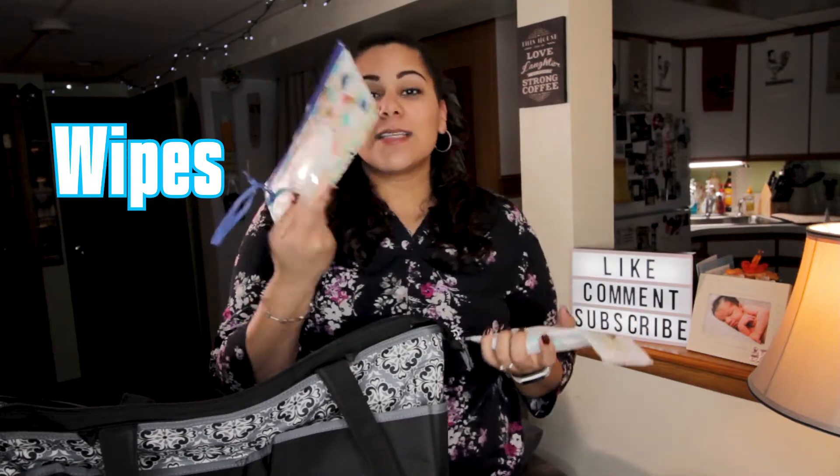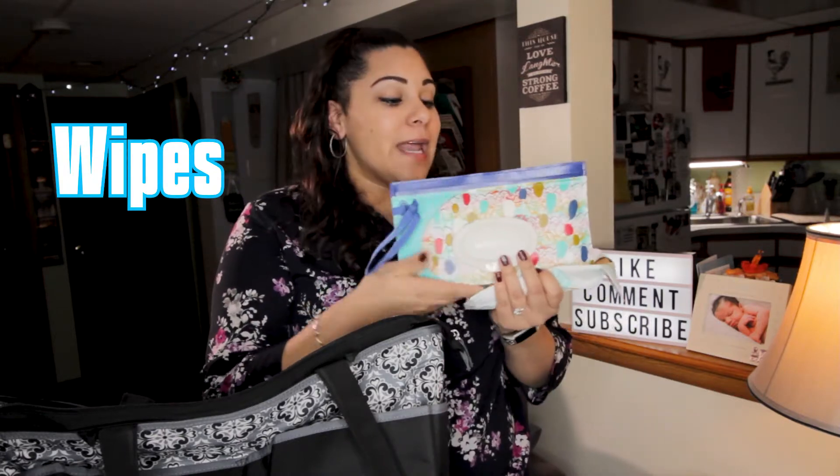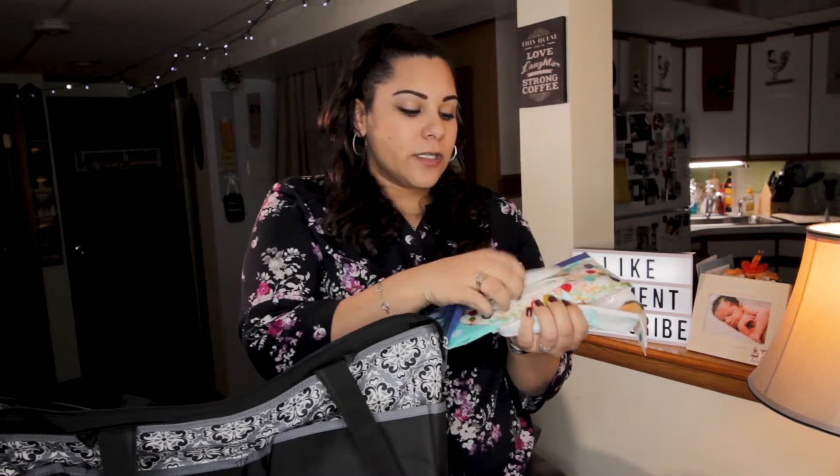The next thing I like to pack is the wipes. I really like this Huggies travel pack — it actually unzips and you can stick new wipes in here, then just open it and take out as many as you need. This actually keeps them really moist, so I recommend getting something like this. It's easy to carry.